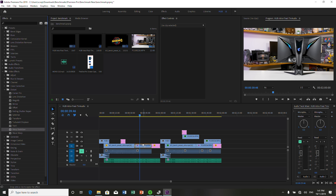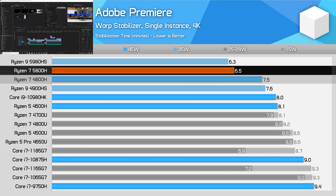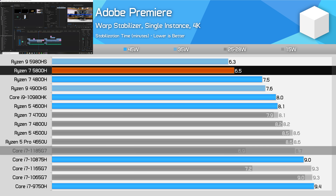Another strong result for AMD is running an instance of the warp stabilizer effect in Premiere. Largely single-threaded, the 5800H is 16% faster than the 4800H, and at least 20% faster than Intel's H-series designs. That gap does narrow when factoring in Tiger Lake, although the 5800H is still a couple of percent ahead of the 1185G7 in this workload.